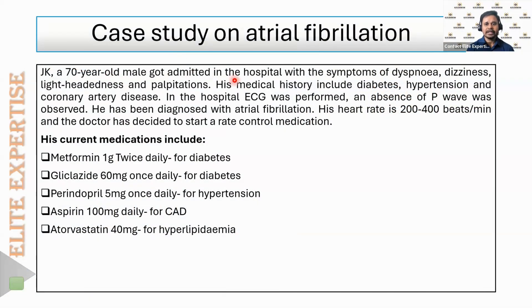A 70-year-old male got admitted to the hospital with symptoms of shortness of breath, dyspnea, dizziness, lightheadedness, and palpitations. His medical history includes diabetes, hypertension, and coronary artery disorder.